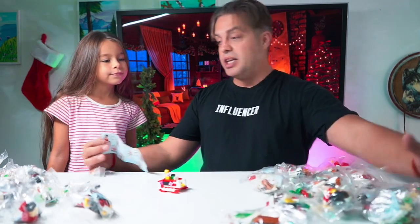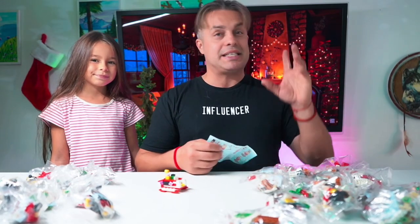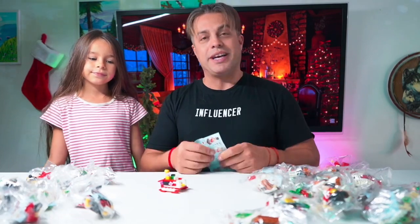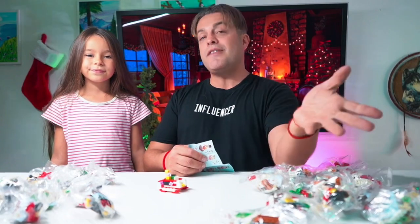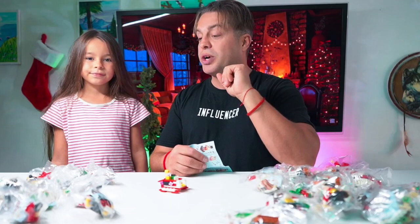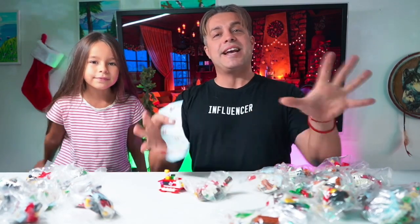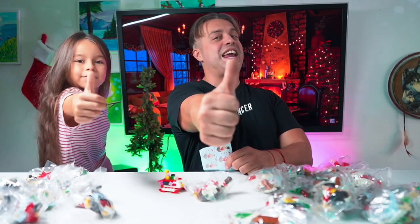Now we have 23 more to go. An absolutely amazing Christmas advent calendar — definitely a recommendation from me and my daughter, because we have a lot of fun putting those together. Opening the advent calendar is super fun, and you get 24 days for your kid to wake up every morning, take a piece out, and build it to bring that special Christmas joy.